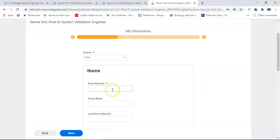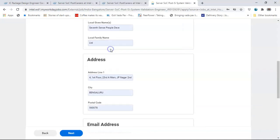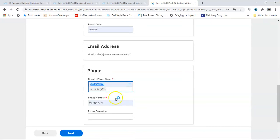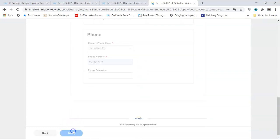Once that is done, fill in country as India, given name, family name. There is no local given name or local family name required. Fill in the address, email address which is already entered, country phone code plus 91, and phone number. Then click Next.